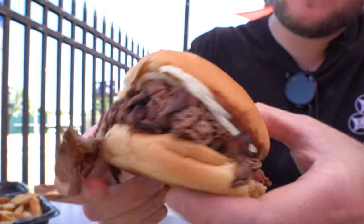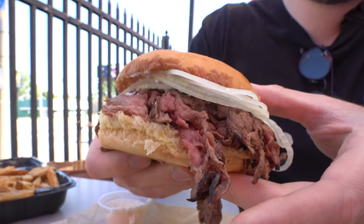Along with the beef, the sandwich features thinly sliced onions, and you can't forget the tiger sauce — aka just a creamy horseradish sauce. Alright, intel acquired, let's make this back at the crib.